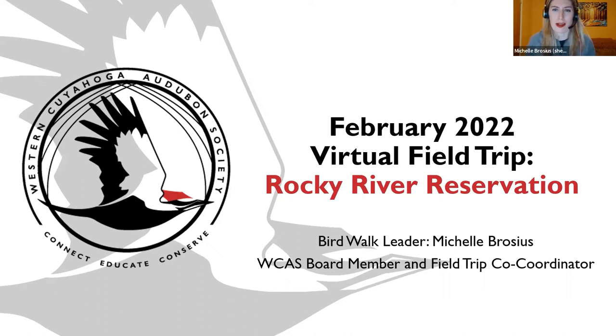Hello everyone. Welcome to the February 2022 virtual field trip to Rocky River Reservation. My name is Michelle Brocious. I'm your bird walk leader tonight. I am a Western Cuyahoga Audubon board member and field trip co-coordinator. Every month I identify a location where I invite members and guests to visit. While there, members and guests take photographs, write journaling, keep bird lists and submit those items to me that I compile into a scrapbook — which is really this PowerPoint presentation that I share this evening.